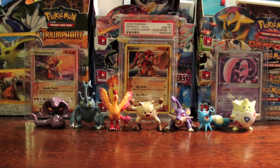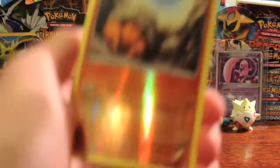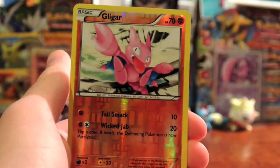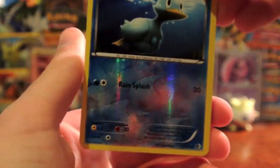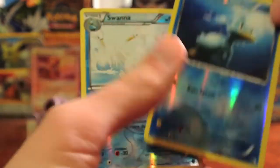I have most of the other colorless reverses, so that might be the last one. Here is a Dwebble Reverse and a Glygar Reverse. And then last but not least, in this sleeve, a Ducklet Reverse and a Swanna Reverse.